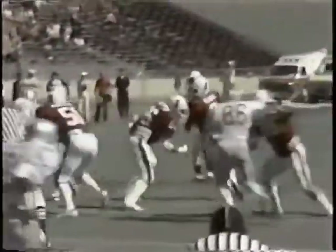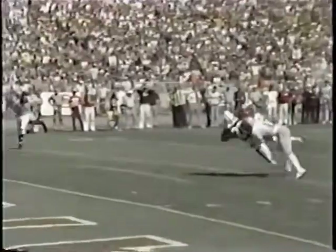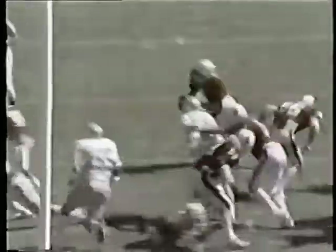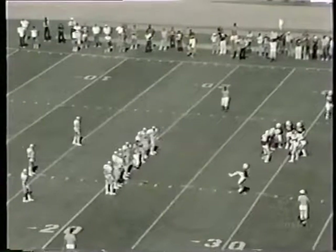Elway going back, play action, setting up, looking for Mike Tolliver over the middle. Tolliver gets his hands on the ball, but Garcia Lane grabs him before he can get his second try at it. Here it is again — Elway back, throwing again off balance. Garcia Lane doing a great job, almost looked like pass interference on that time too.